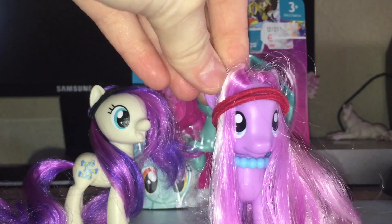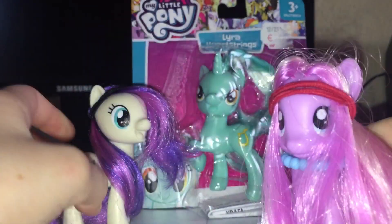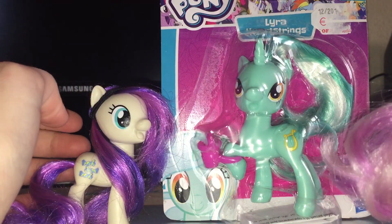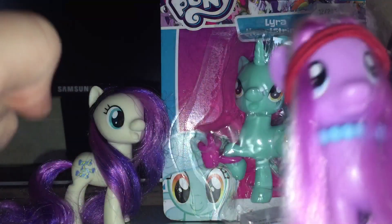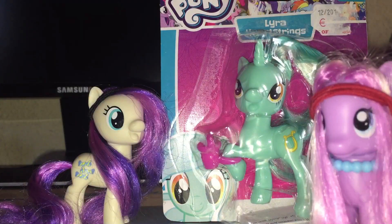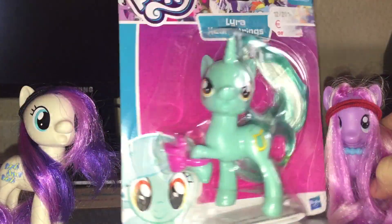Hello everybody, welcome back to a new video! It's me, MLP Daisy Dreams, and today I'm going to review Lyra. I freaked out when I found this Lyra in the store — I was like, oh my gosh, it's Lyra! I need her so much!